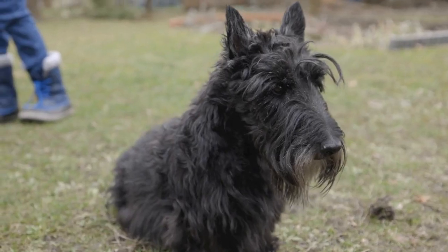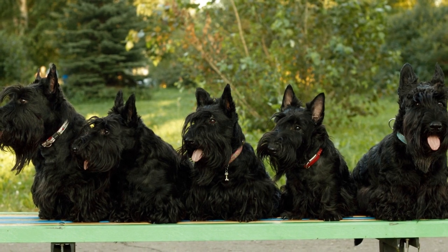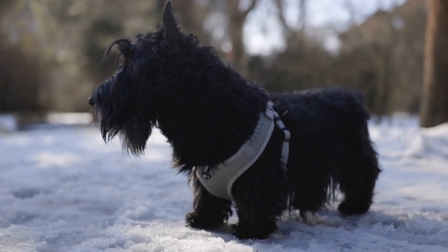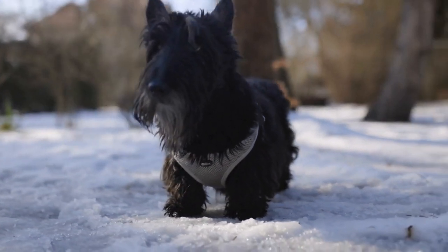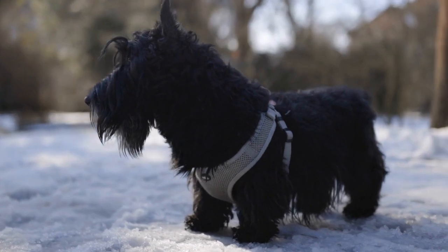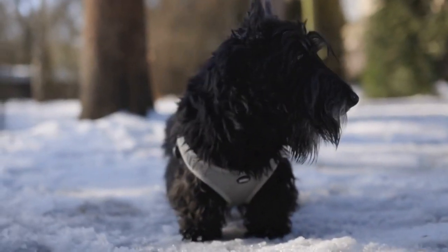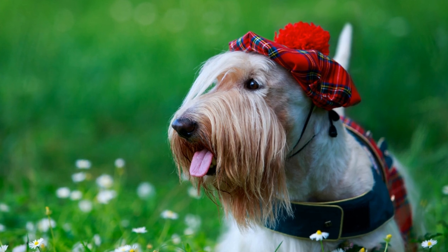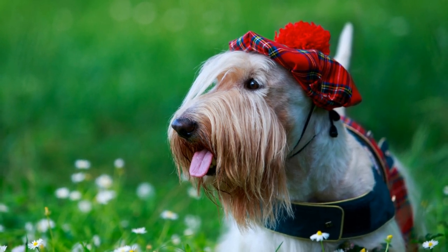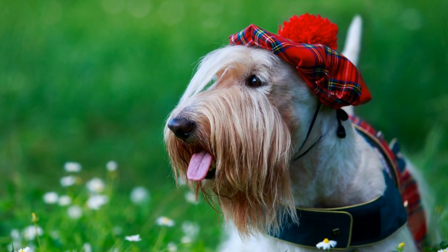Conclusion. To keep an active Scottish Terrier happy and healthy, proper nutrition is of utmost importance. Providing a well-balanced diet that includes high-quality proteins, complex carbohydrates, healthy fats, and essential vitamins and minerals will fuel their energy levels and support their active lifestyle. Along with a focused feeding schedule and unhindered access to fresh water, your Scotty will thrive in its active endeavors and bring you immense joy and companionship for years to come.